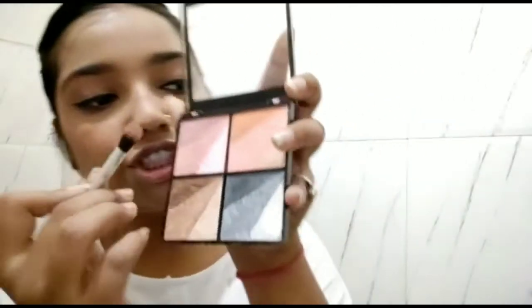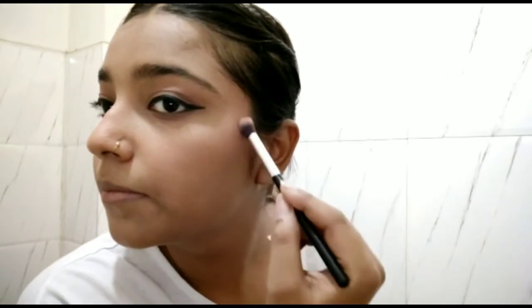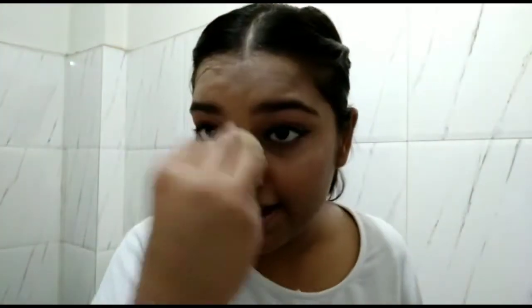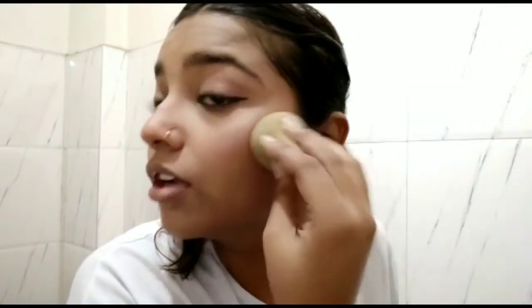I'm done with the blush and now moving on to the highlighter. For that I'm using the Swiss Beauty Highlighting and Bronzing Palette. I'll use one of the shades to highlight my cheekbones, and then use the same beauty blender to remove the excess highlight so the face looks blended and natural.